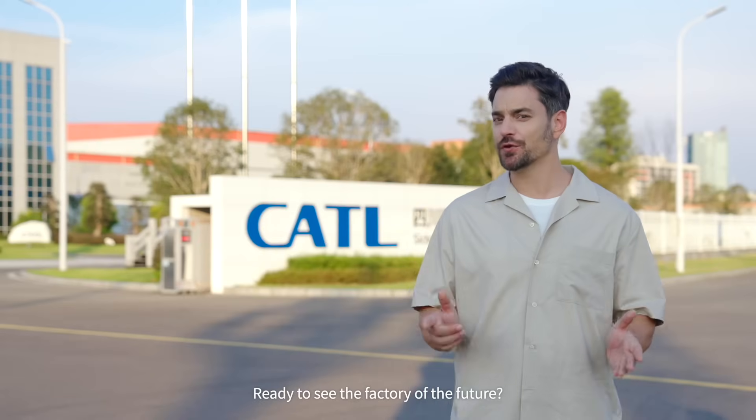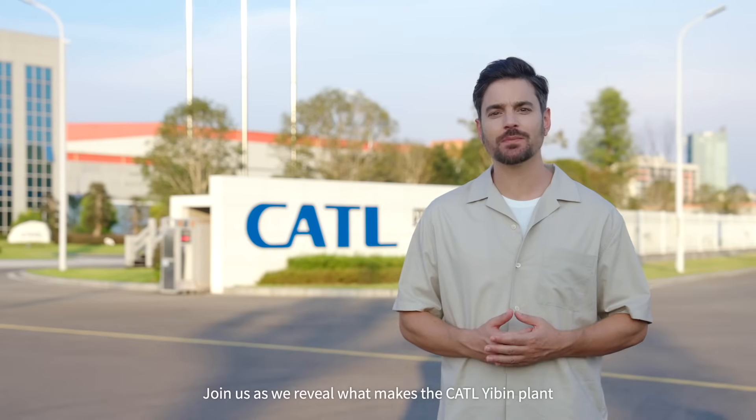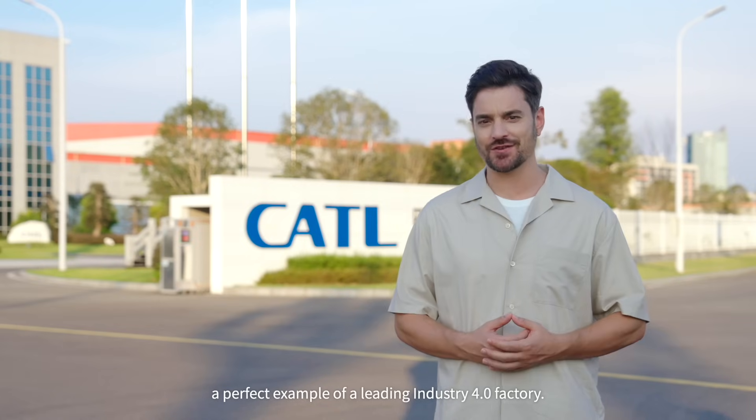Ready to see the factory of the future? Join us as we reveal what makes the CATL Yubin plant a perfect example of a leading Industry 4.0 factory.